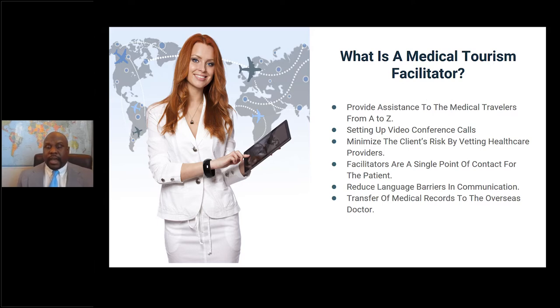What is a medical tourism facilitator? A medical tourism facilitator provides assistance to medical travelers from A to Z. They set up conference calls before the treatment is done, before the patient flies overseas, and after the patient gets home — for example, setting up a call with the overseas doctor for pre-op care. They also minimize risk and vet healthcare providers. Anybody can get a cheap procedure done overseas, but patients seek facilitators because they want a quality procedure from a reputable doctor, not a botched result.